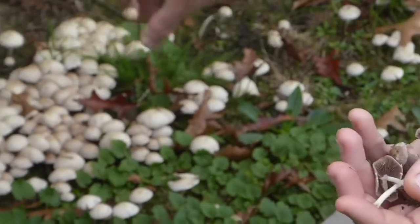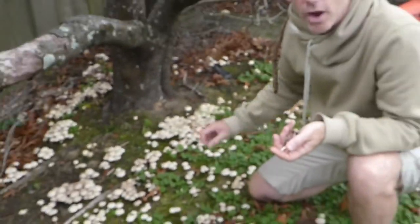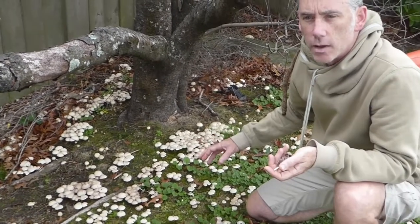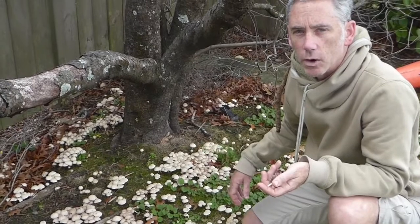This is actually Psathyrella candolleana — that's the name. It's a very weedy species, which means that you'll find it in lots of different places; it's just a general detritus mushroom. It's also unusual in that you'll find it at different times of the year, not just autumn like we're in now.